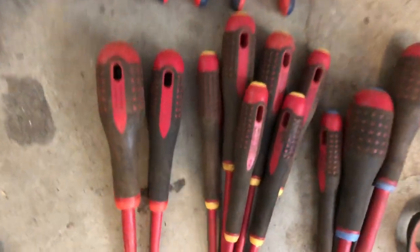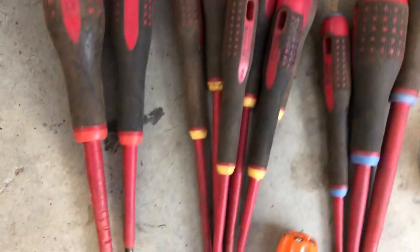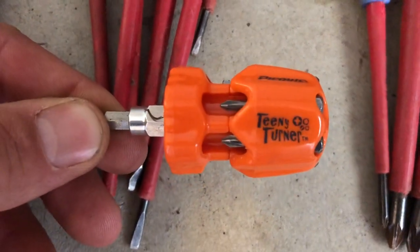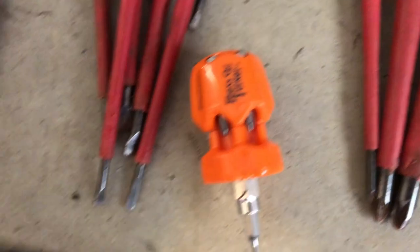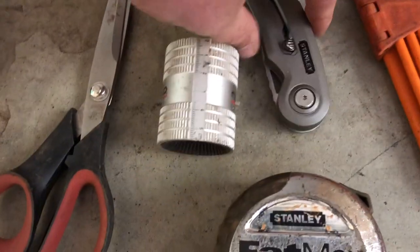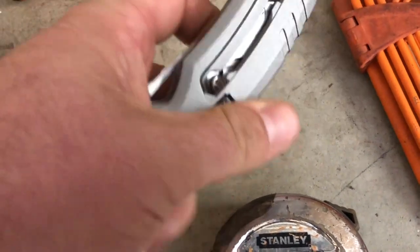My favourite screwdrivers at the moment are these Barco comfort feel — got indications on the tip, haven't broken one yet. This little thing is a gem: a teeny turner, made in Canada, perfect for all those little bits and pieces. Scissors, deburr tool, and a knife that works as both a blade and a normal knife.